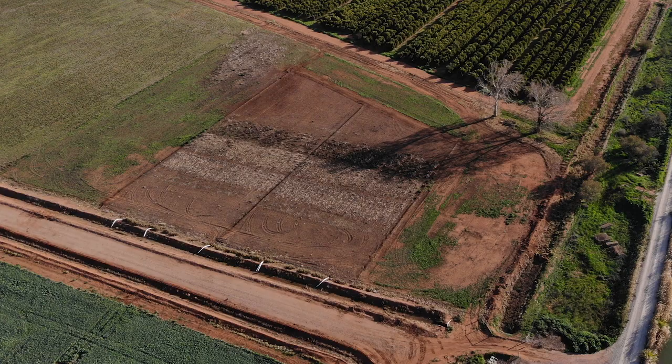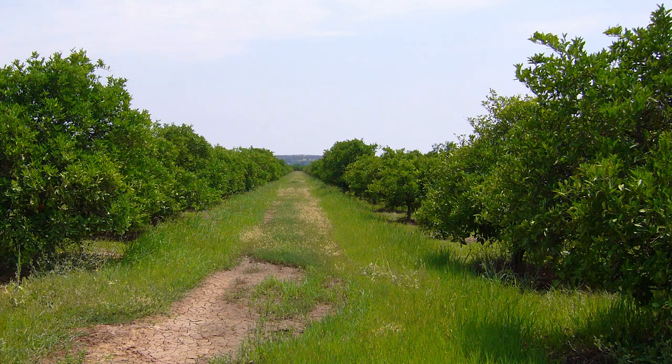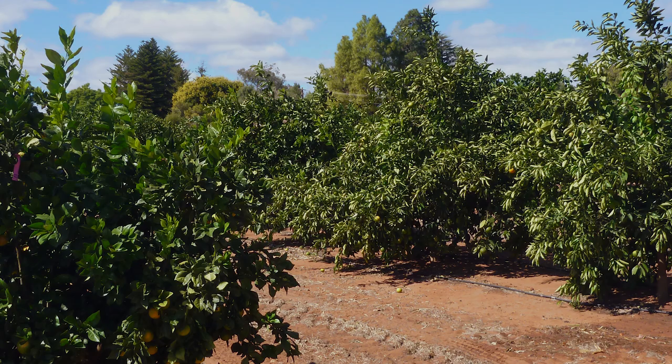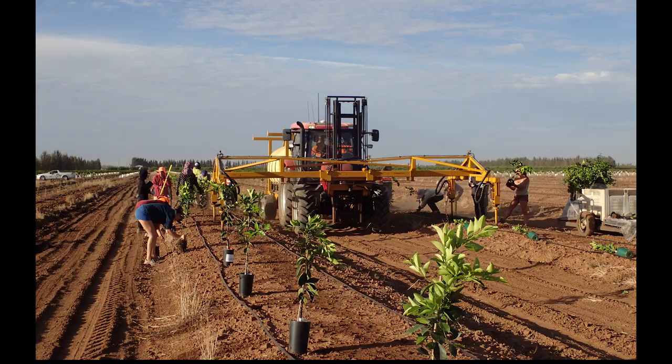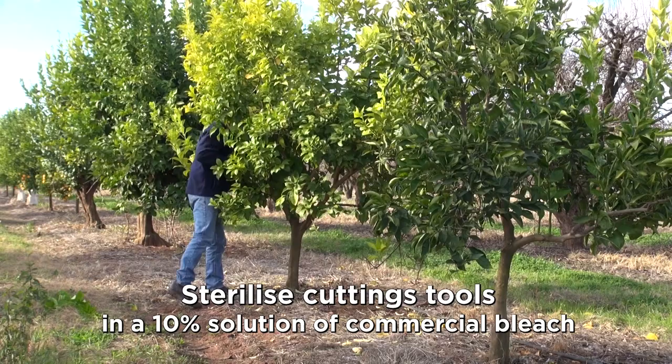Ideal growing conditions and management are important when using the dwarfing viroid, especially the suitability of the rootstock to the soil conditions. If you plant in a cut soil type area, expect smaller trees in the poor soil structure regardless of the viroid. If a young orchard experiences prolonged dry soil moisture stress, expect smaller trees. Similarly, in a citrus replant situation, expect smaller trees regardless of the dwarfing viroid or not.